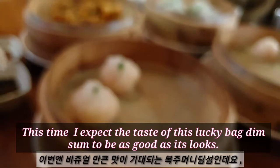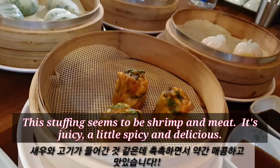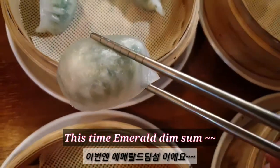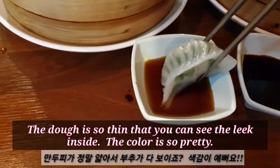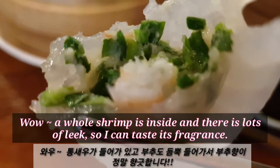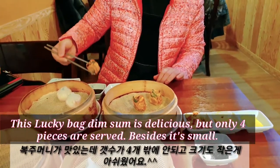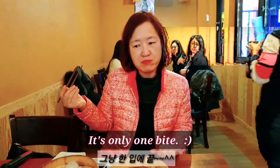This time, I expect the taste of this lucky bag dim sum to be as good as its look. The stuffing seems to be shrimp and meat — it's juicy, a little spicy and delicious. This time, emerald dim sum. The dough is so thin that you can see the leek inside. The color is so pretty. Wow, a whole shrimp is inside! And there is lots of leek so I can taste its fragrance. This lucky bag dim sum is delicious, but only 4 pieces are served. Besides, it's small — it's only 1 bite.